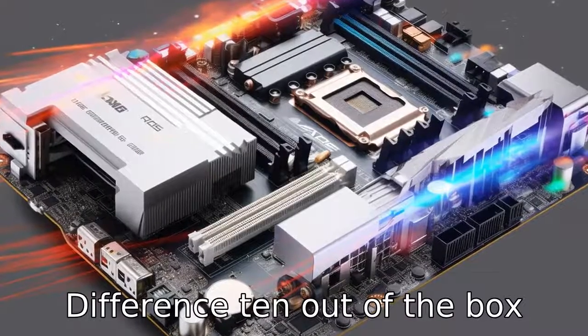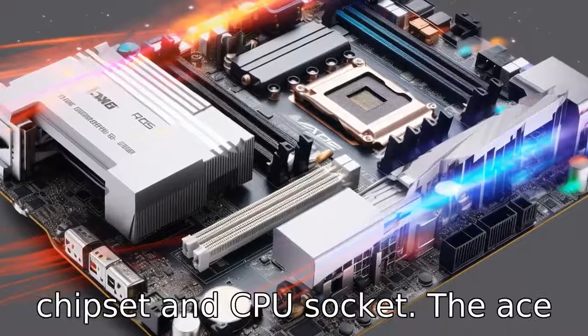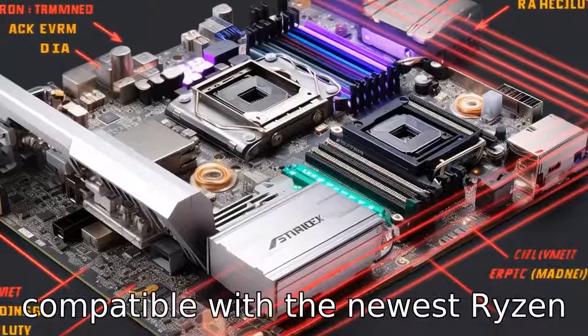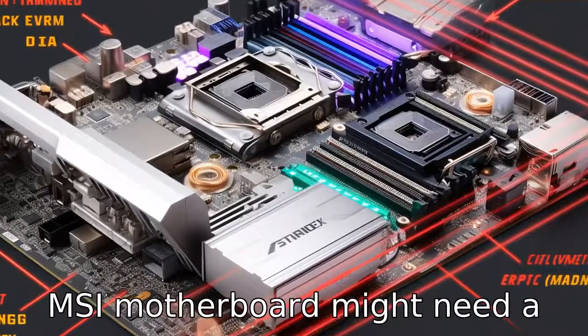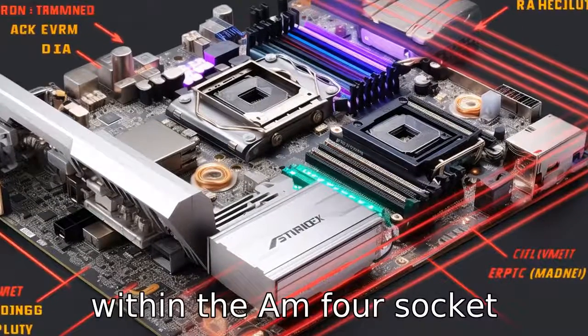Difference ten: out-of-the-box CPU support without a BIOS update differs due to the chipset and CPU socket. The ASUS ROG Strix B650E-F will be compatible with the newest Ryzen chips immediately, whereas the MSI motherboard might need a BIOS update to support the latest CPUs that are still within the AM4 socket family.